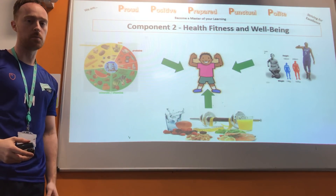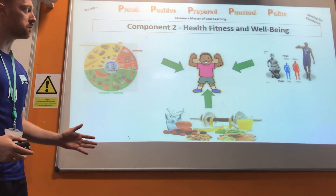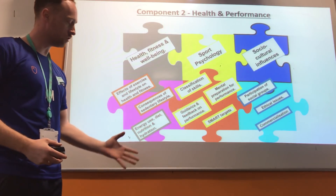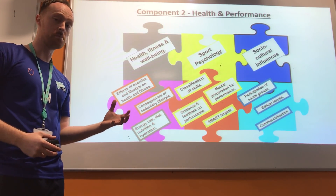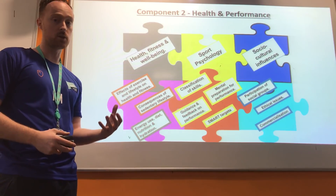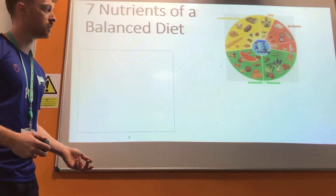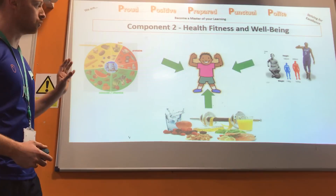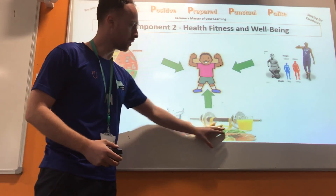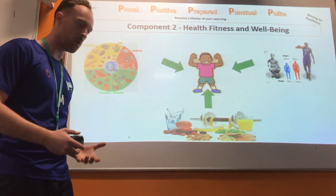Hello everyone and welcome to the next video podcast for GCSE PE, Edexcel for the new exam specification. Today we're going to be looking at Component 2: health, fitness and well-being. We're going to look specifically at the importance of energy use, the nutrients that make up a balanced diet, how performers use their diet to help increase their health and fitness, looking specifically at carbo-loading, hydration, and timing of protein intake. It's all about how your diet can help to improve your health and fitness, the factors of a balanced diet, and the different factors that affect what we call our optimum weight.